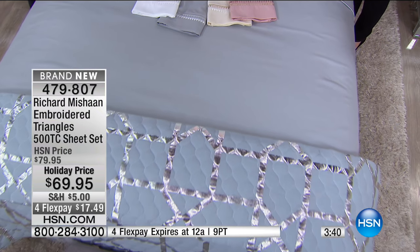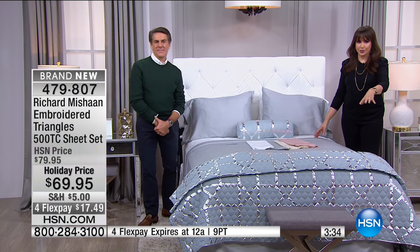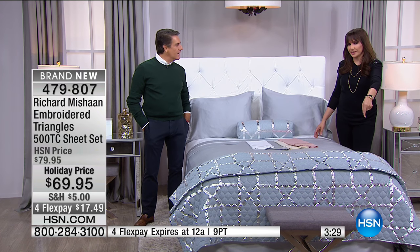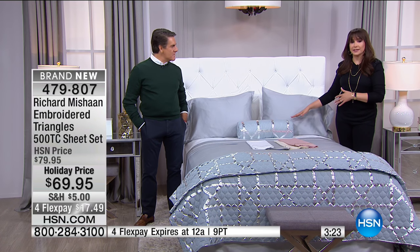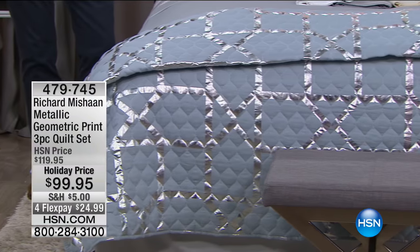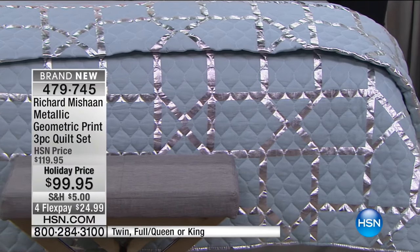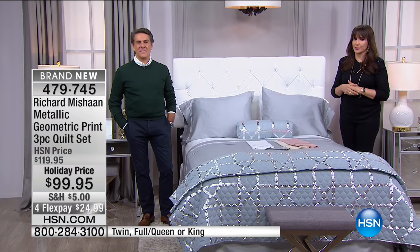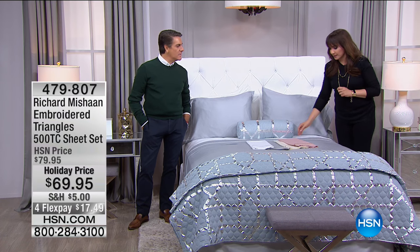Holiday pricing today — you can also buy more and save. You can pick up the entire look. We have the geometric print three-piece quilt set at $99.95 in twin, and also full-queen or king. Silver or gold — the gold is an ivory with gold accents in the same places where you see the silver.